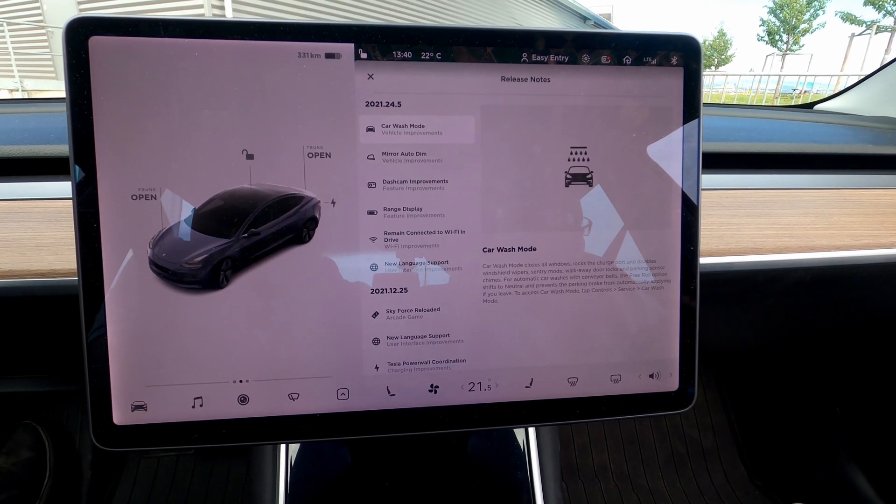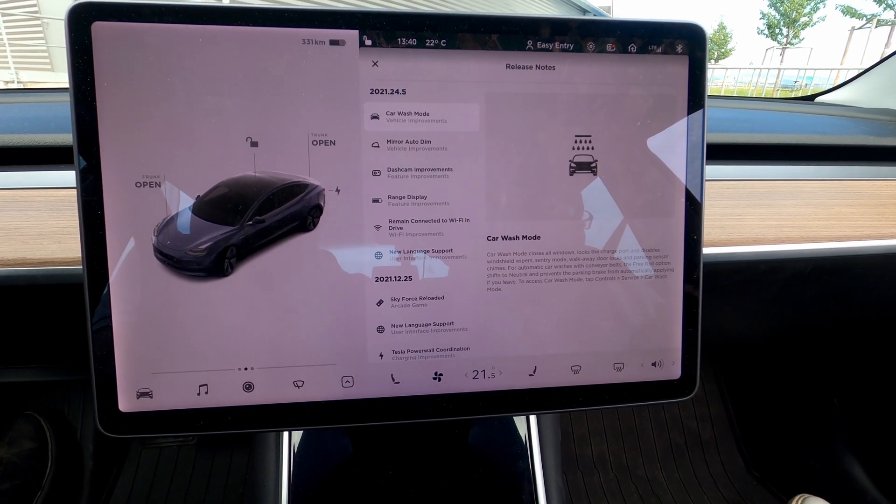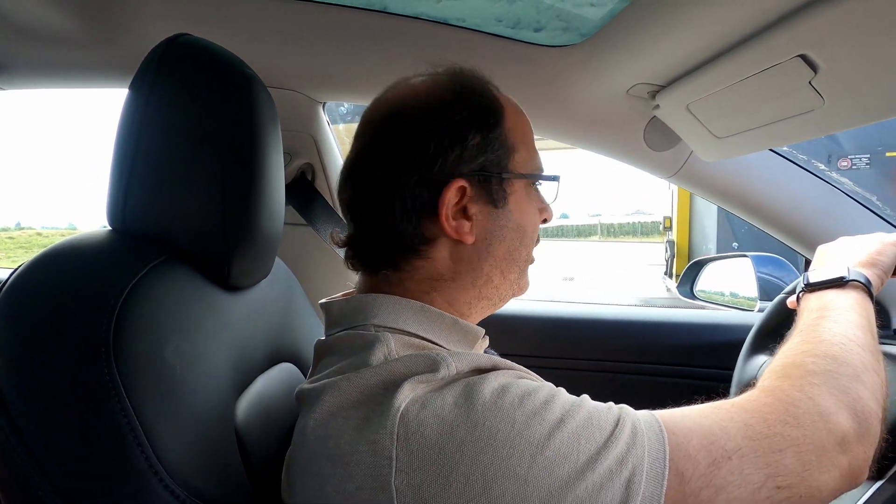We're not going to do an automatic car wash — we're going to do a high-pressure water wash in this example, but you'll see anyway. Let's go to the car wash and get the car cleaned.